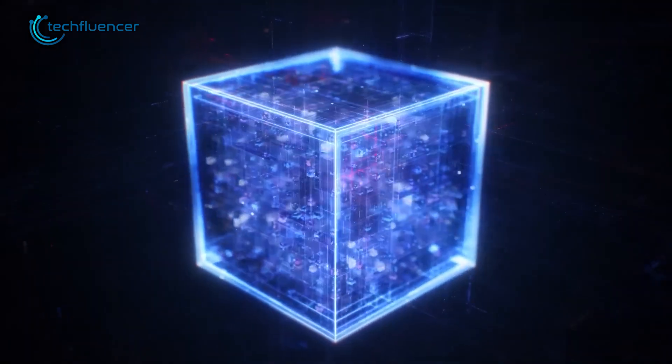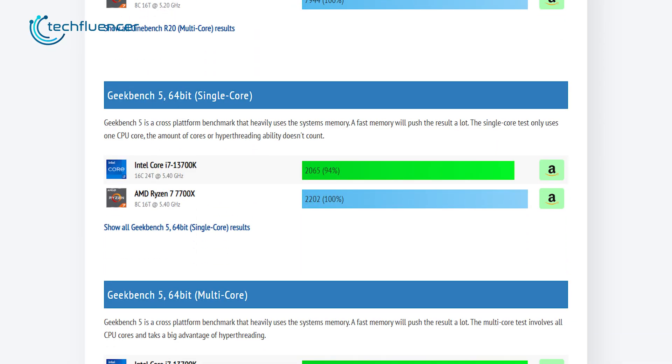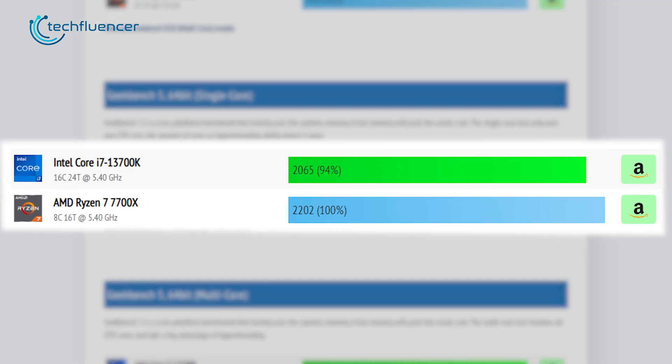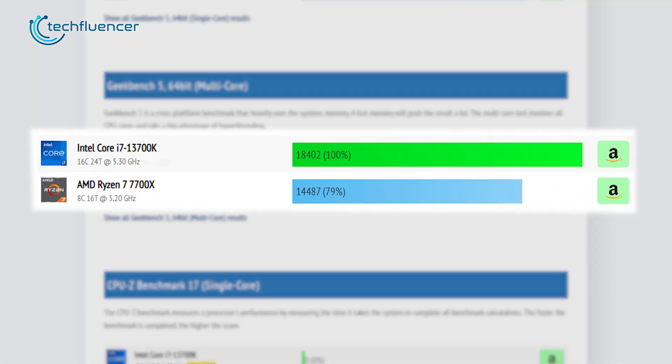With that being said, let's look at some numbers. As per CPUMonkey's Geekbench 5 testing, we are looking at a single-core score of 2065 for the i7-13700K, which is slightly lower compared to the Ryzen 7 7700X's score of 2202.